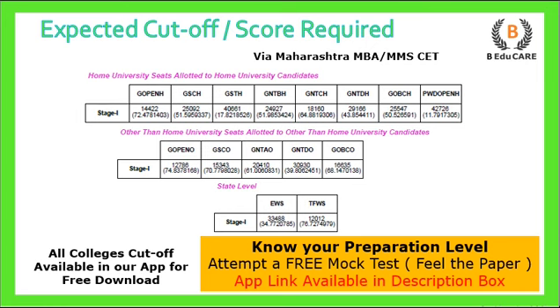All college cutoffs are available on our application, which you can download for access. We have also launched a free mock test on our application. Once you attempt this mock test, you will get a real feel for the exam paper — what type of questions are asked, what to consider, time management, and your exact preparation level. Download the application from the link provided in the description box.